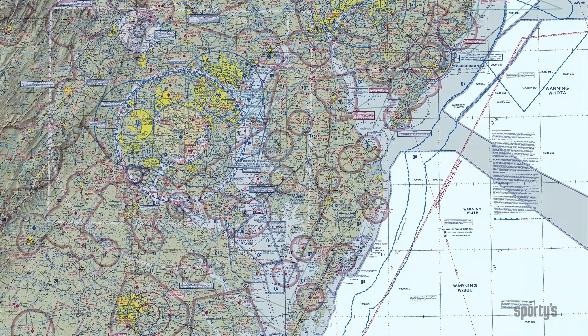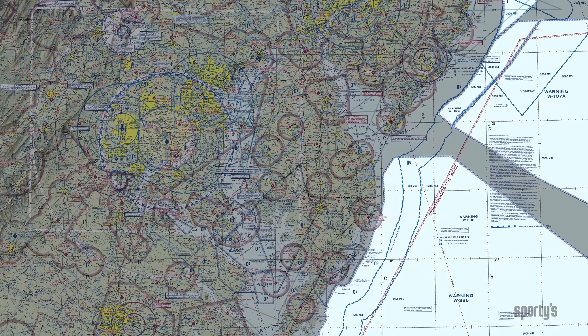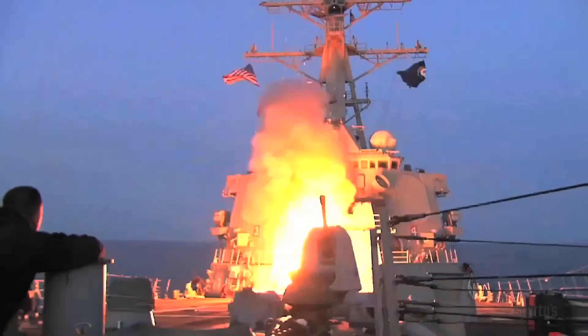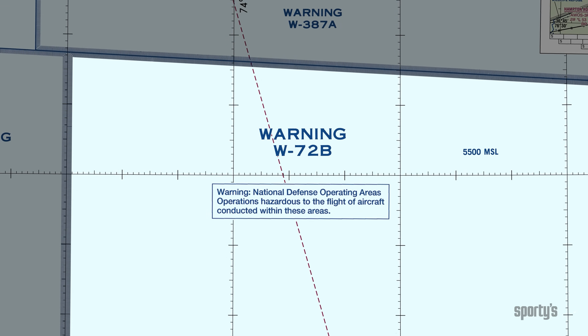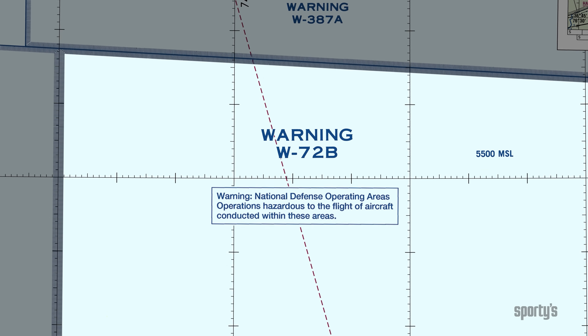Warning areas are in international airspace. Activities in warning areas may be hazardous to non-participating aircraft. Warning areas cannot be designated restricted areas because they are over international waters. Warning Area W72B on the Washington sectional chart advises flight in the area is hazardous.